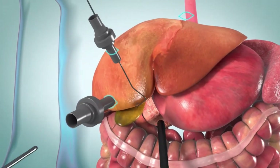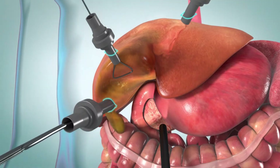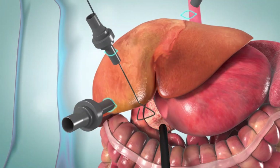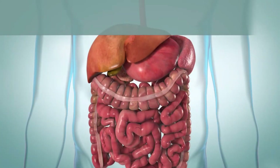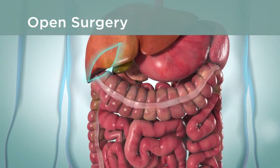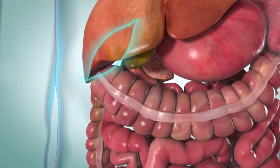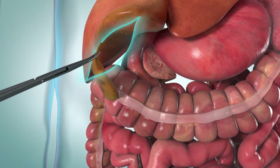Surgery tools are put through the other incisions. The gallbladder is taken out through one of the incisions. The scope and other instruments are then removed. If you have open surgery, a 2-3 inch incision is made in the upper right side of your belly. The surgeon will gently push aside your abdominal muscles and liver and take out the gallbladder through this incision.